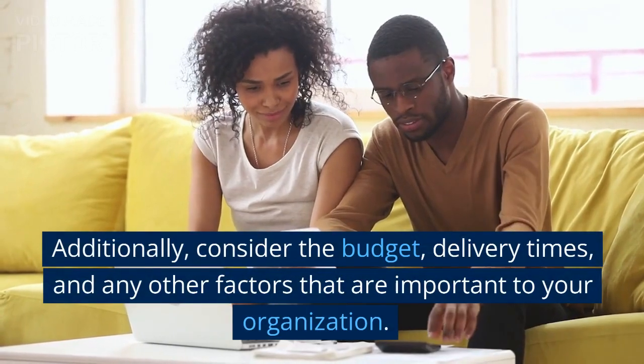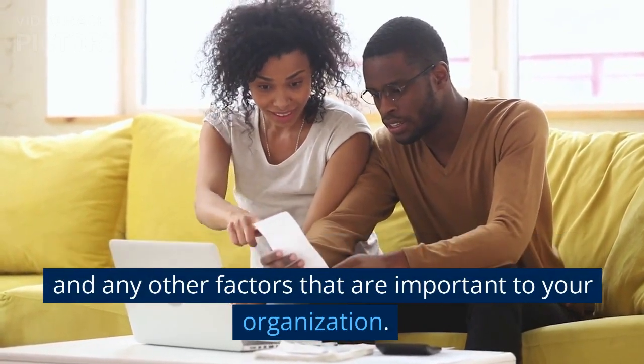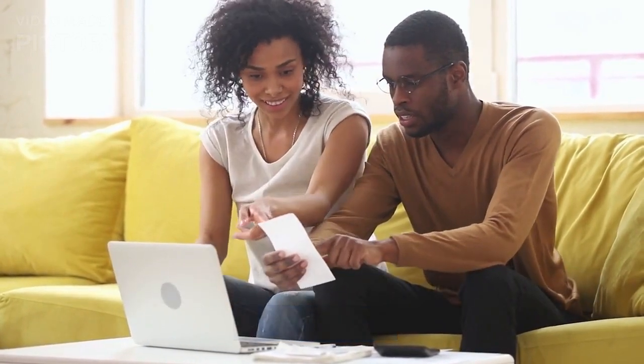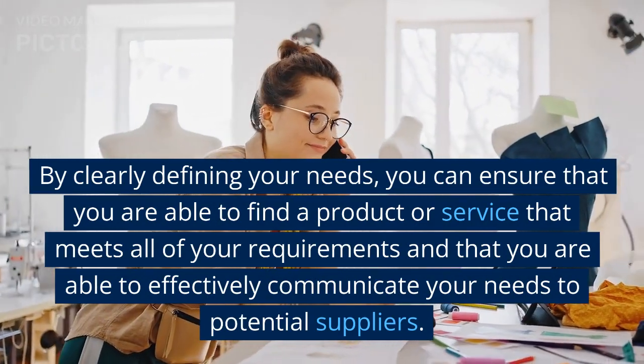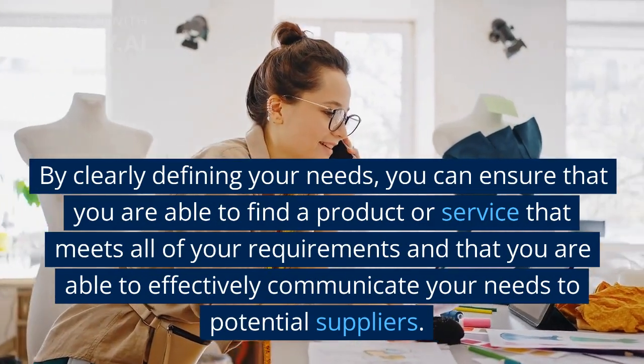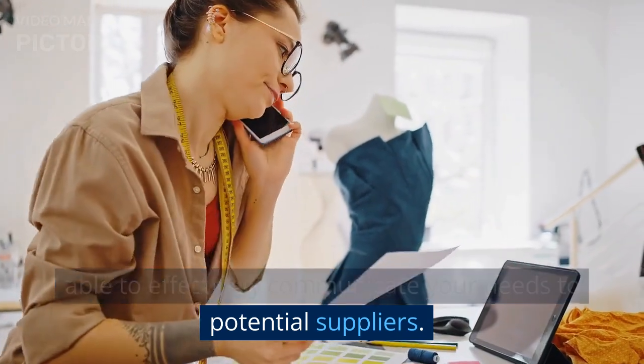Additionally, consider the budget, delivery times, and any other factors that are important to your organization. By clearly defining your needs, you can ensure that you are able to find a product or service that meets all of your requirements and that you are able to effectively communicate your needs to potential suppliers.